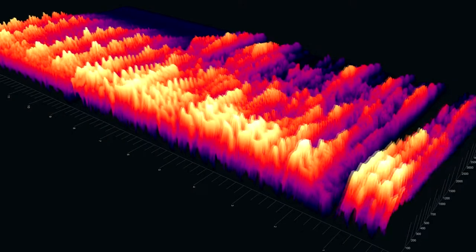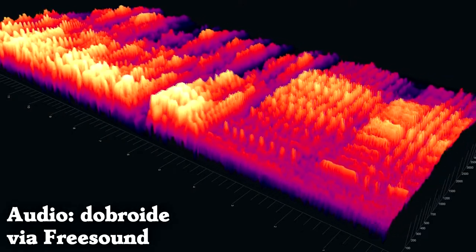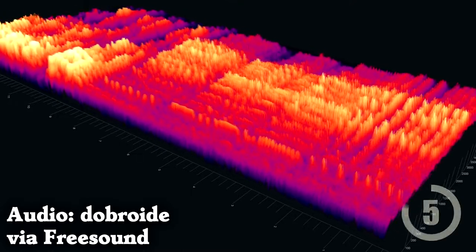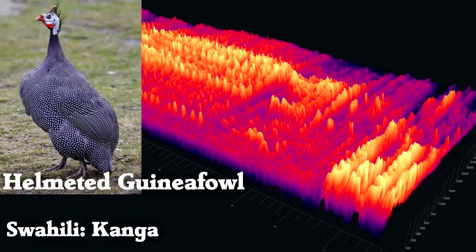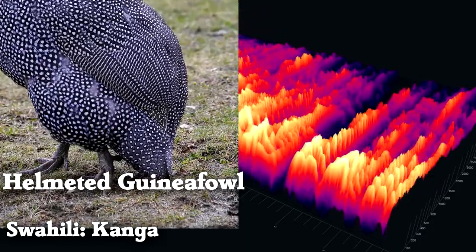What birds make this call? That is a flock of helmeted guinea fowl. They have beautiful speckled feathers.